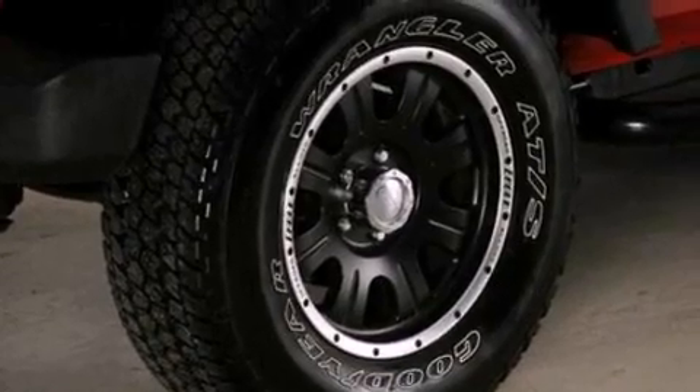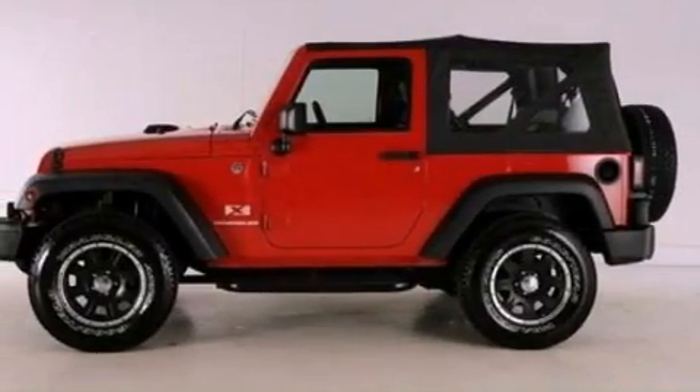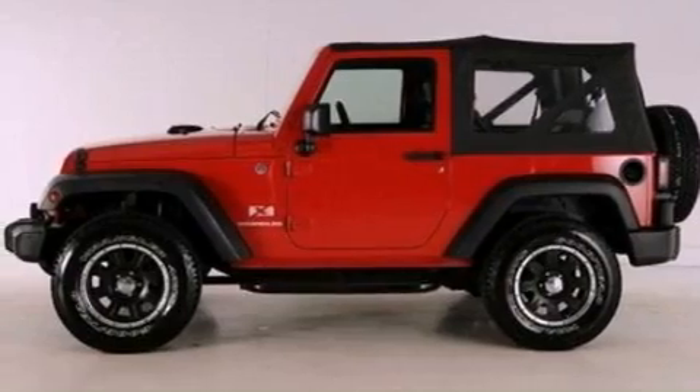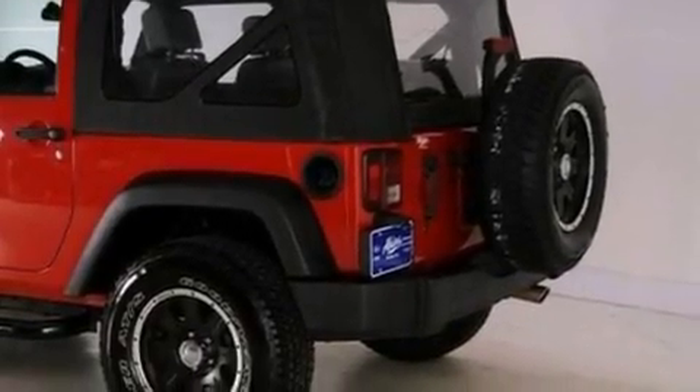All of the following features are included: a low-tire pressure indicator, traction control and stability control systems, a six-speaker audio system, a CD player, automatic locking wheel hubs, and cargo tie-downs.